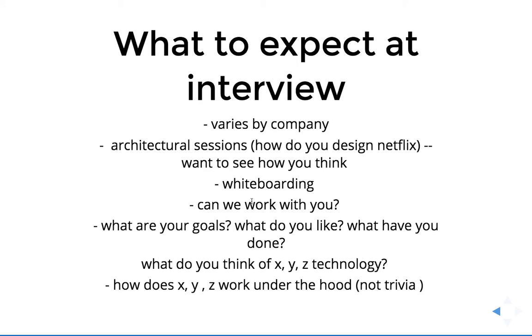Next one is: can we work with you? A lot of times this is done by just getting to know you — what do you like to do? Because at the end of the day, anyone can pick up the technologies, but it's very important to have a team you can work with and want to work with. Otherwise it might not be pleasant working with someone 40-45 hours a week if you don't get along. What are your goals, what do you like, what have you done, what are your aspirations — are you ambitious, are you a self-starter?